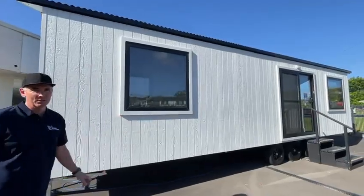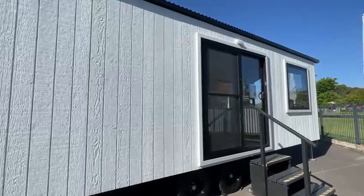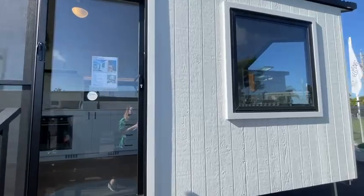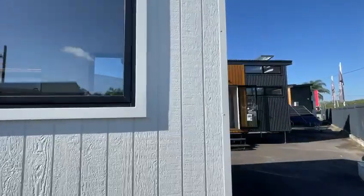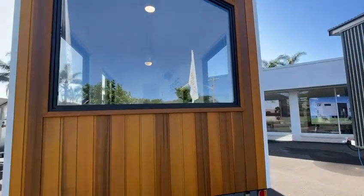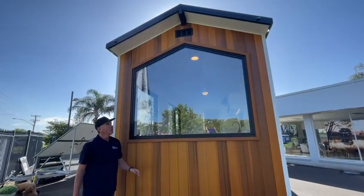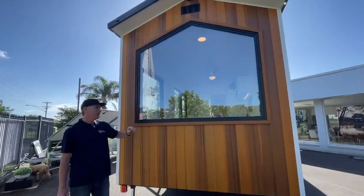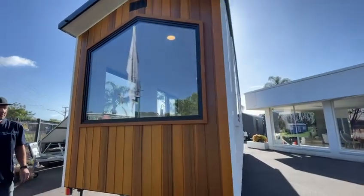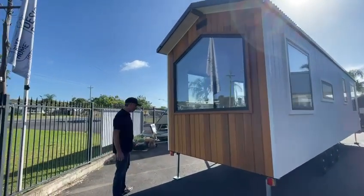This is a 9.6m long tiny house. It's clad in Weathertex 150 Woodsman, painted in surf mist with black trims on the roof, ebony in colour, with a feature cedar shiplap cladding at the end in an oiled finish. All windows are double glazed — this is a fixed double glazed feature window, and all the others are awning windows, all coming with flyscreens on the ones that open.